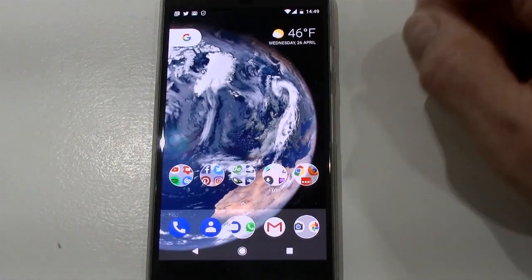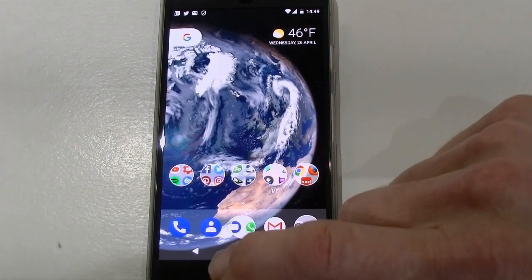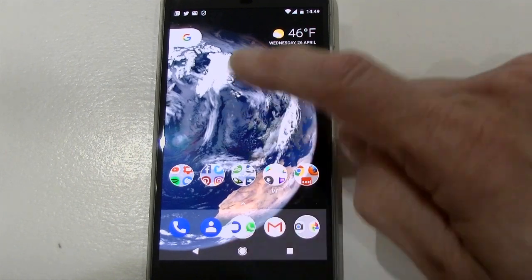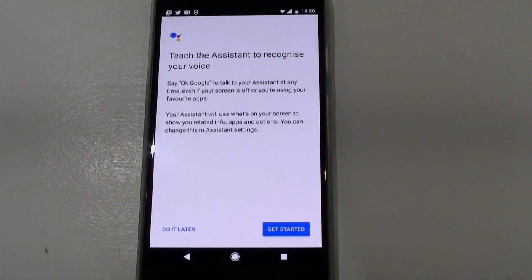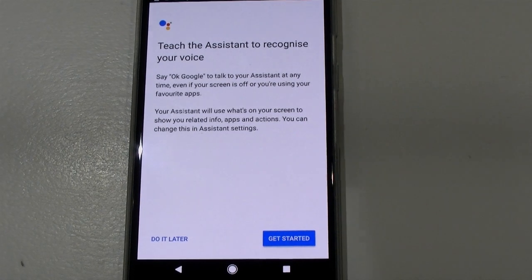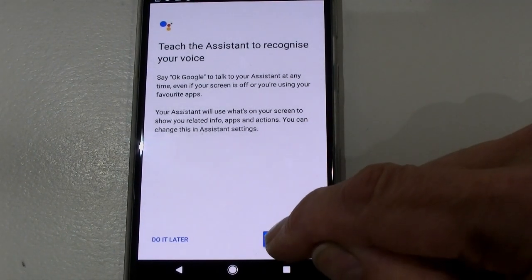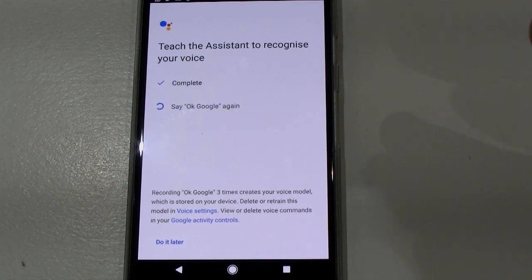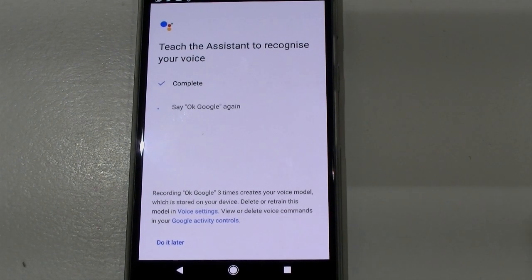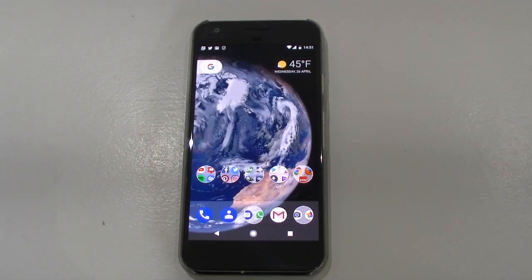Once you've done that and you return to your home screen, you'll find that you need to retrain Google Assistant. If I click on Google Assistant now, it brings up a message — basically the same one you got when you first bought the phone — you have to reteach the system to recognize your voice. Click 'Get Started', say 'OK Google' three times, go through that process, and once you've done that it'll all be set up and ready to go.